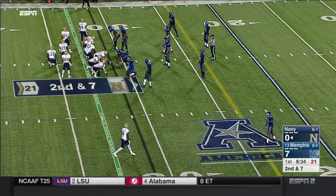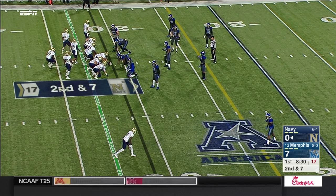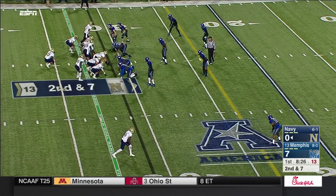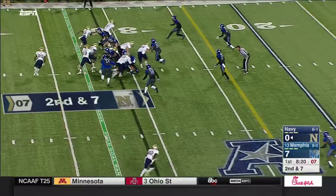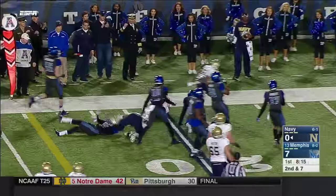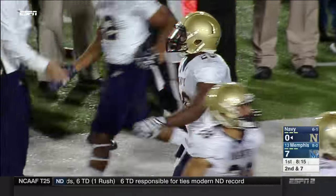Usually this offense builds from the inside and expands to the outside. And by the time they get to the outside, this offense is gashing you. Tenth play, tenth run — this time a pitch to the outside for Calvin Kess Jr., and he gets barreled down by Wynton McManus after picking up the first down to the 20-yard line.